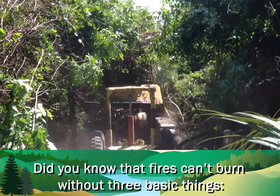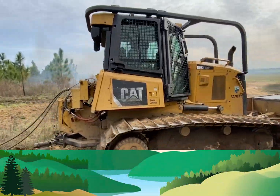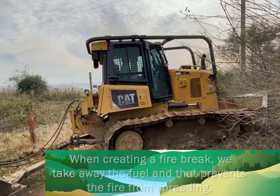Did you know that fires can't burn without three basic things? Oxygen, heat, and fuel. So in creating a fire break, we take away the fuel and that prevents the fire from spreading.